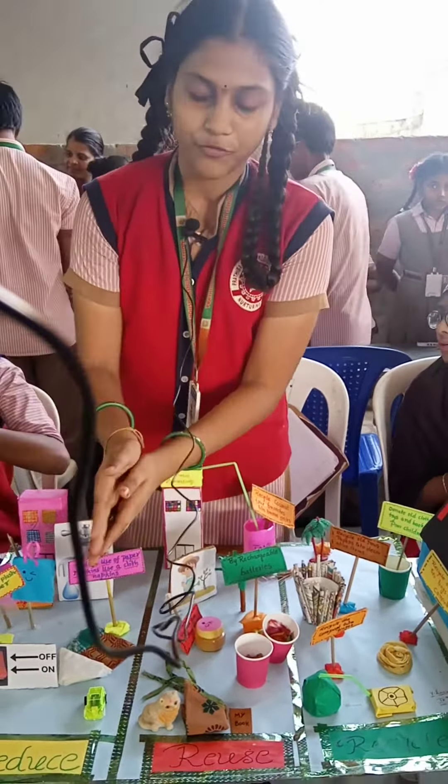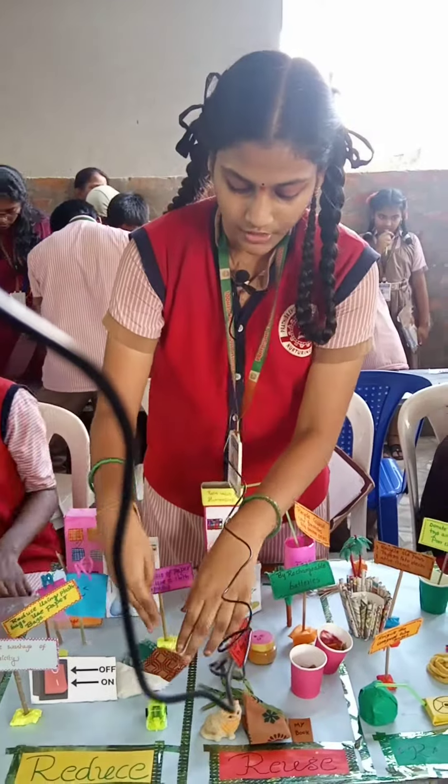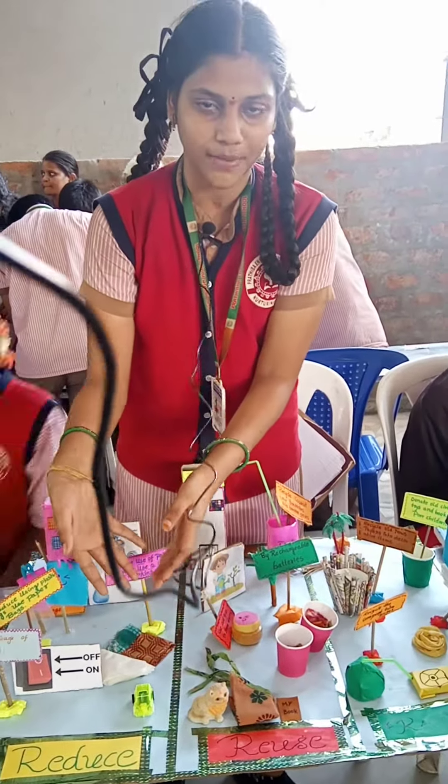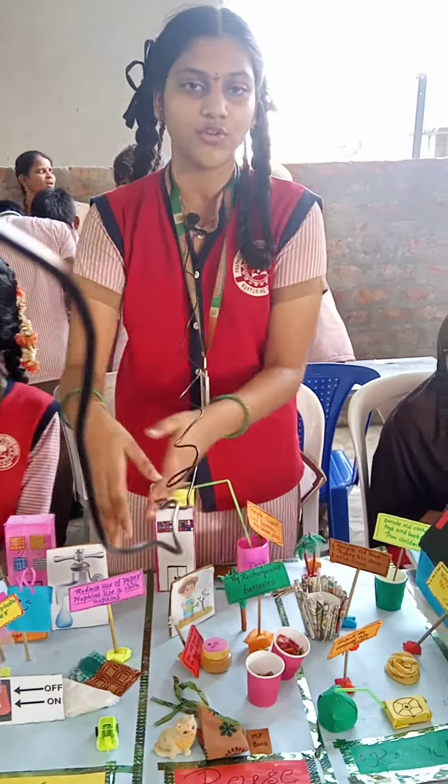We should reduce use of paper napkins and use cloth napkins instead. We should reduce paper napkins because for making paper, we need to cut trees. So we have to use cloth napkins instead of paper napkins. We can save trees by using those.